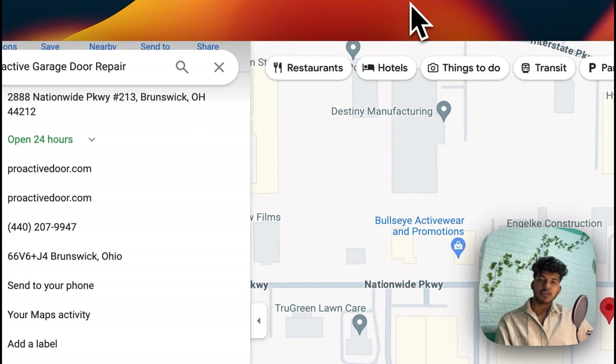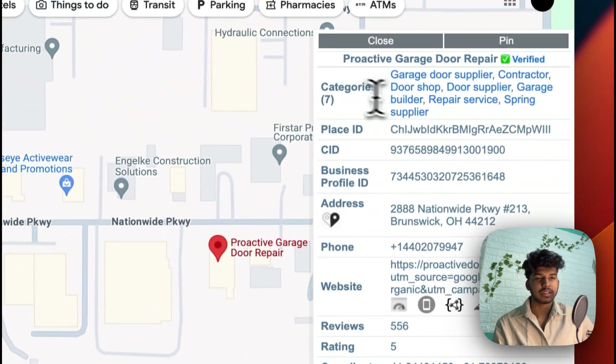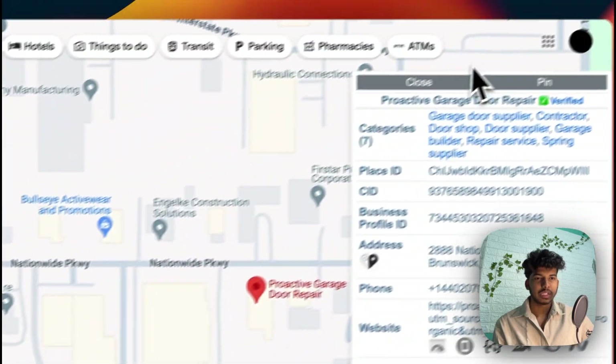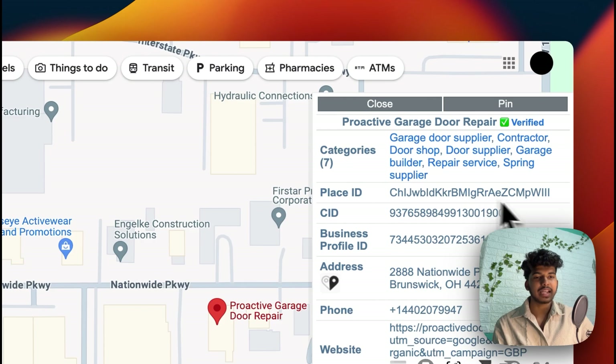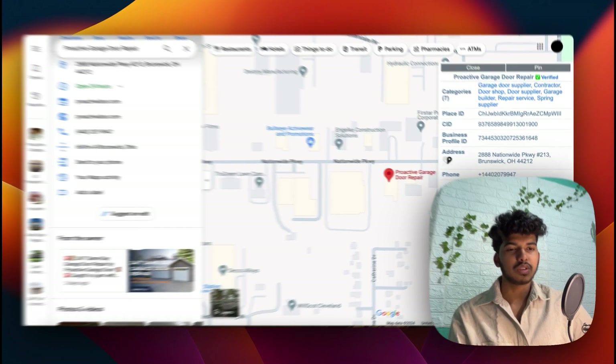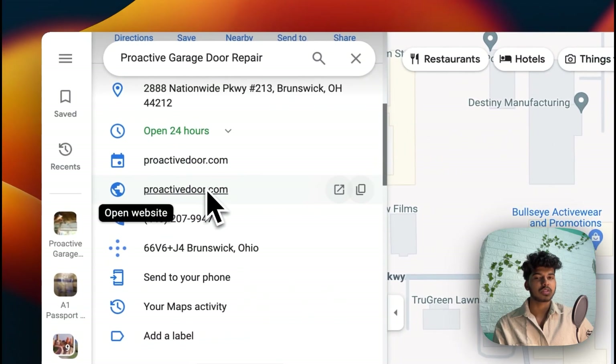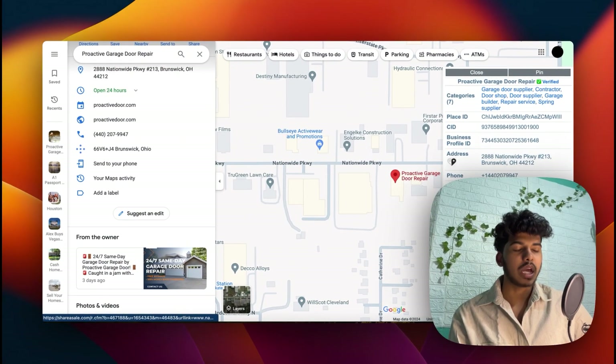I'll put the link in the description so you can check it out. What this tool does is — when you search any business on Google Maps, you'll see a box added on the right side. This is what the extension adds: the business name, whether it's verified or not, all categories listed, Place ID, CID, Business Profile ID — which is a unique ID number given to each business verified on Google My Business — address, phone number, and the exact URL added to the website, not just the domain name.